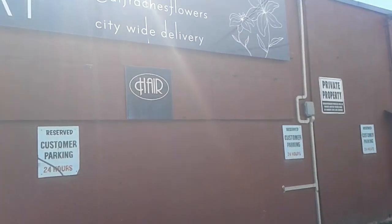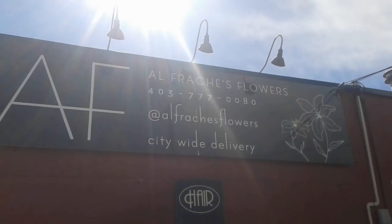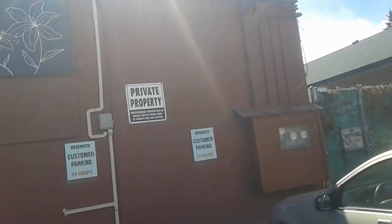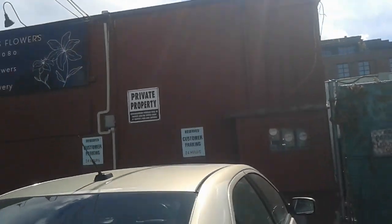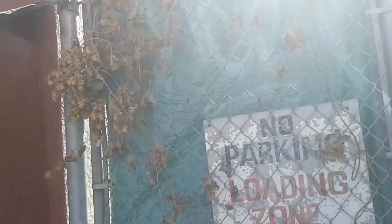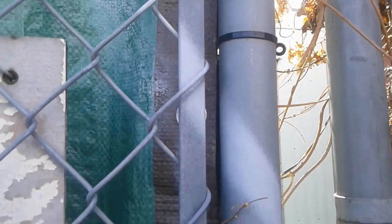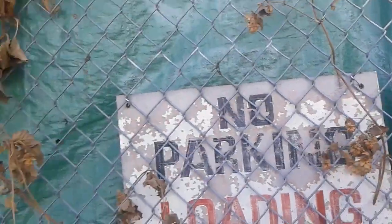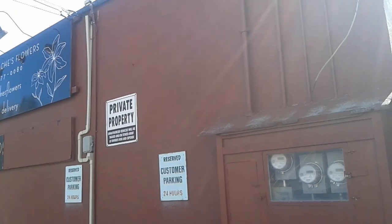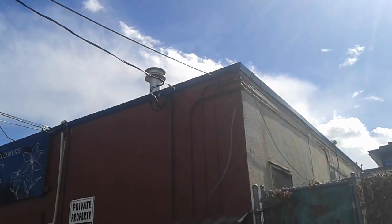They've covered this side in schmutz — it's really hard to tell what's going on here. There's some glare from the sun, sorry about that. You can see some old light fixtures up there, probably 1940s-ish. It's so tough to tell when they cover it with all that textured crud. Peeking around the side here, they've built a little addition — it's probably the cooler for the flower shop, a refrigerated area where they keep the flowers.